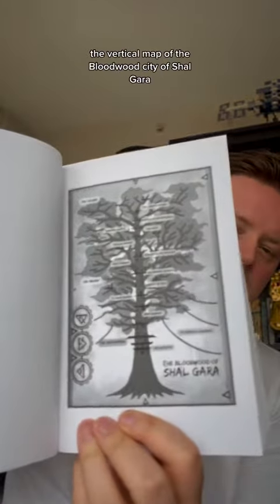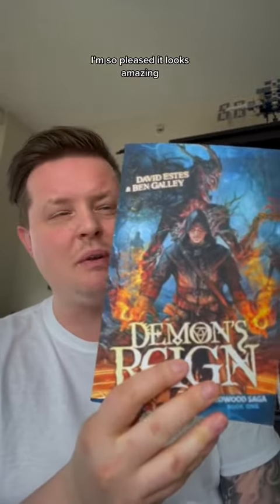There you go — all of that fancy text waiting to be read. And also the map — the craziest map that I've ever drawn — looks great in print. There you go, the vertical map of the Bloodwood city of Shaogara. I'm so pleased, it looks amazing. Trifecta is complete — now available in paperback as well as ebook and audiobook.